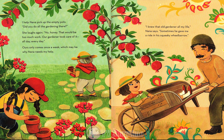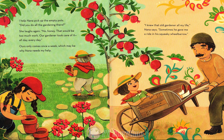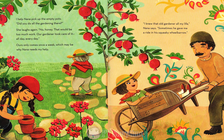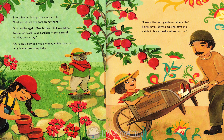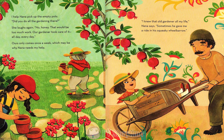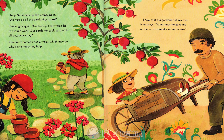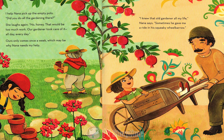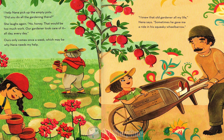I help Nana pick up the empty pots. Did you do all the gardening there? She laughs again. No, honey, that would be too much work. Our gardener took care of it all day, every day. Ours only comes once a week, which may be why Nana needs my help. I knew that old gardener all my life, Nana says. Sometimes he gave me a ride in his squeaky wheelbarrow.